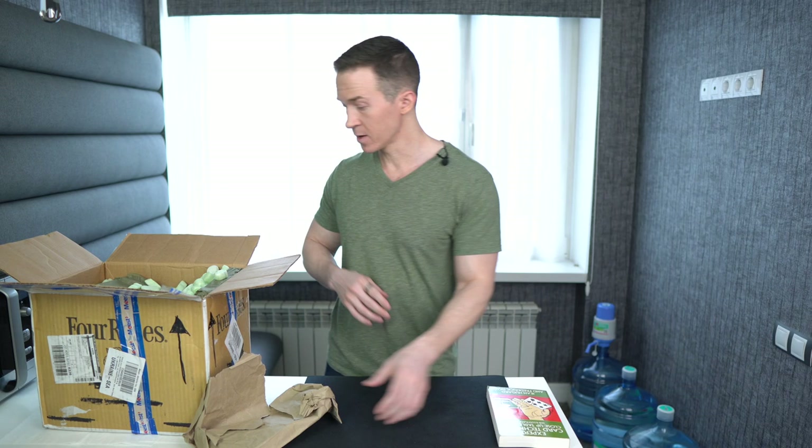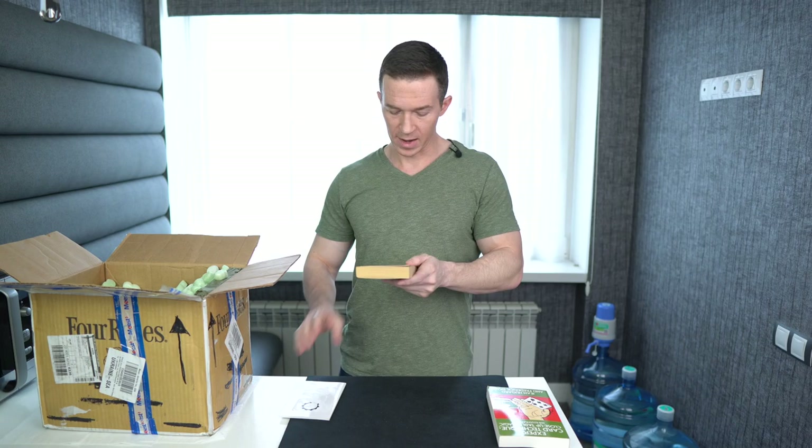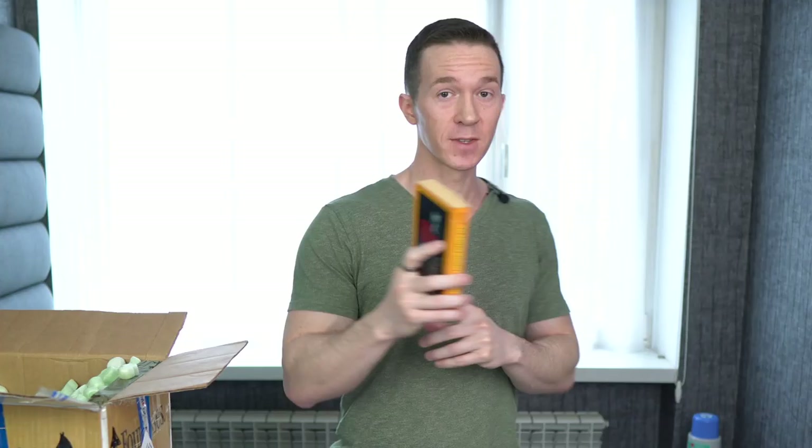Next we have two books for the price of one. The Amateur Magician's Handbook by Henry Hay — this is also a recommended book by magicians. Expert Card Technique is what it sounds like, whereas The Amateur Magician's Handbook is a good beginner book and it has a whole variety of different types of magic, not just cards.